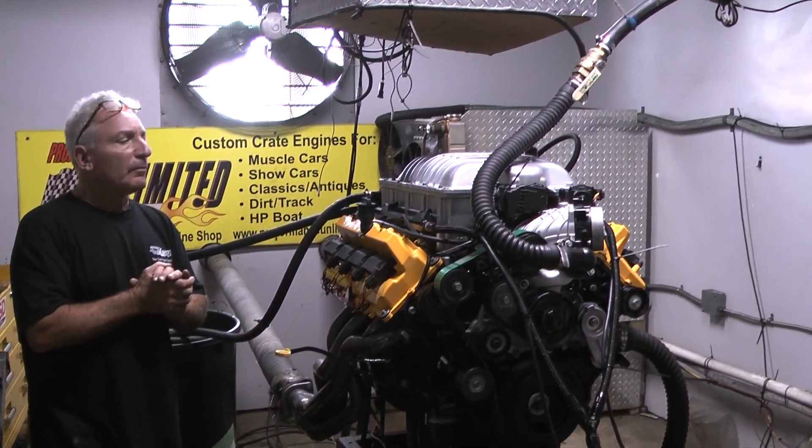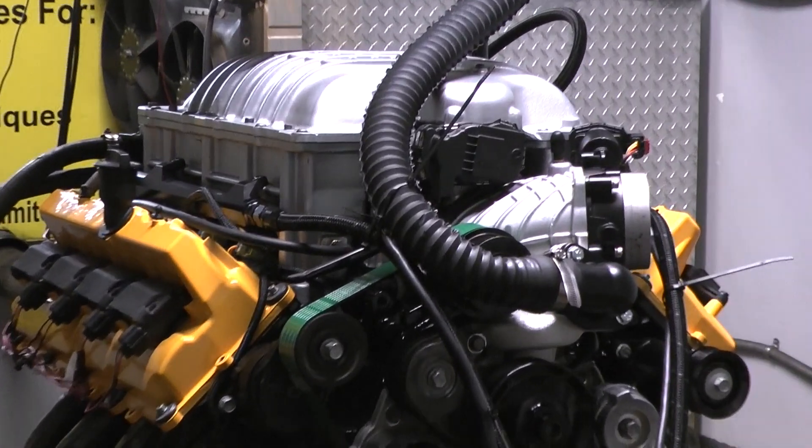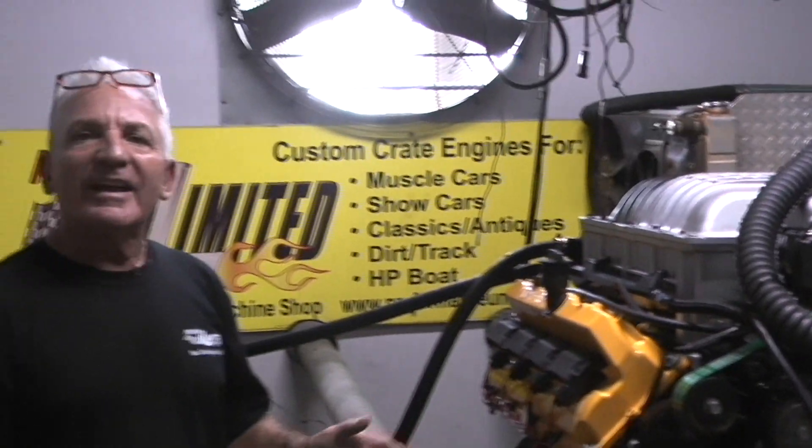Hey, here we go. Doug at Proformance Unlimited — proud of this one. Hellcat Gen 3 Hemi going on an airboat, supercharged, and it just got done making 860 horsepower and 760 foot-pounds of torque.